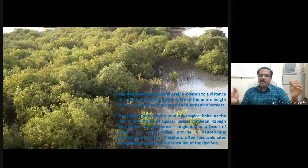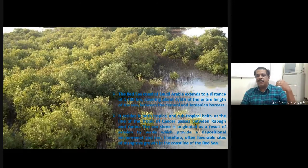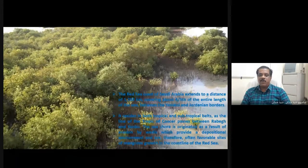The Red Sea coast of Saudi Arabia is 1,700 kilometers of stretched coastal area, which covers about half of the entire length of the Red Sea between Yemen and Jordanian borders. It resides in both tropical and subtropical belts, as the Tropic of Cancer passes through the area, providing a depositional environment. Therefore, most of the coral vegetation is found in such areas on the northern side.